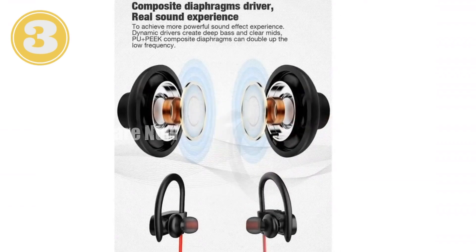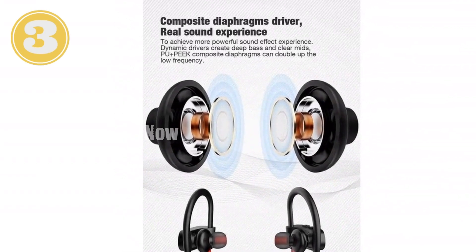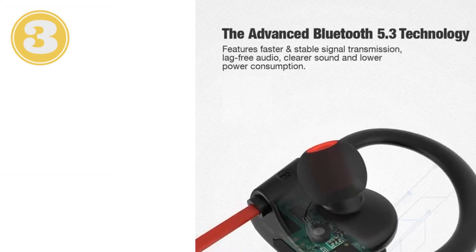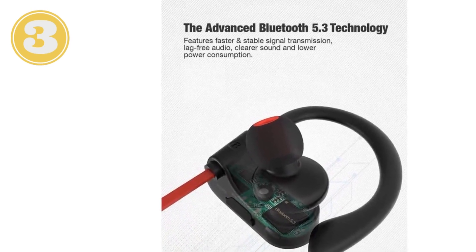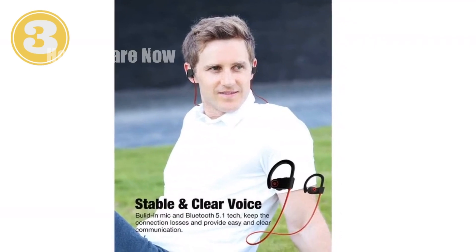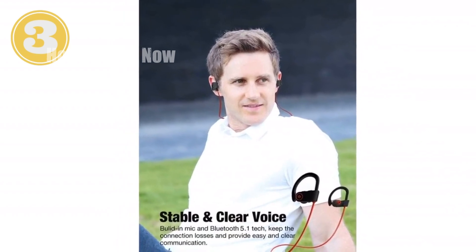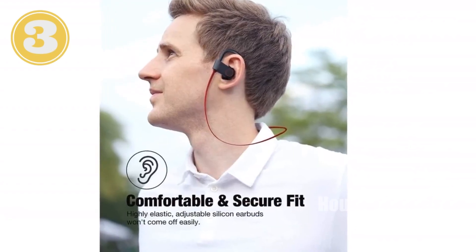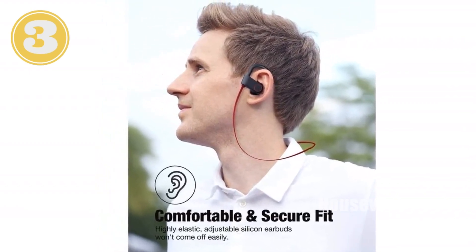The easy-to-use buttons let you control your music and phone calls without missing a beat. With Bluetooth 5 technology, you'll enjoy a stable connection up to 30 feet away. The ergonomic design and ear hooks keep these earbuds securely in place even during the most intense workouts. The neckband design prevents wires from tangling, making them perfect for storage in your sports armband or gym bag. Experience the ultimate wireless workout experience with the Otium Bluetooth Headphones.